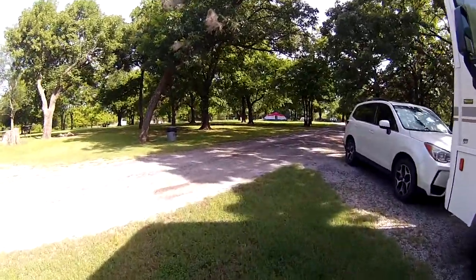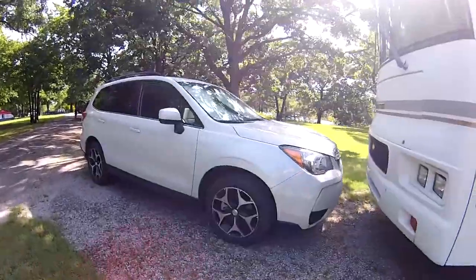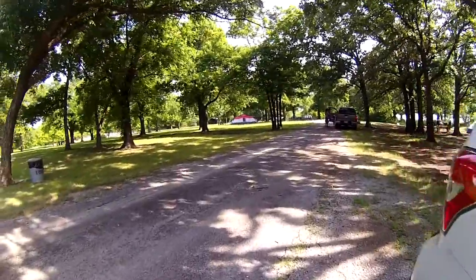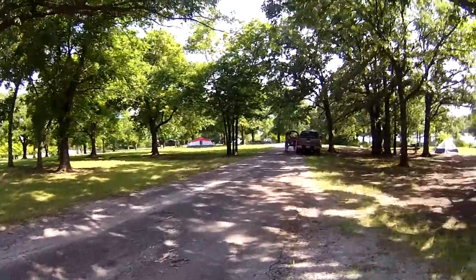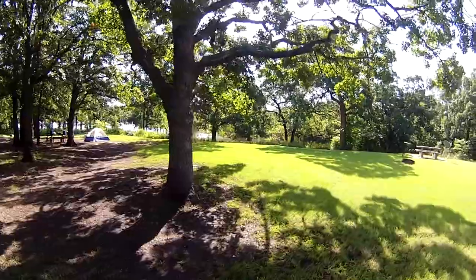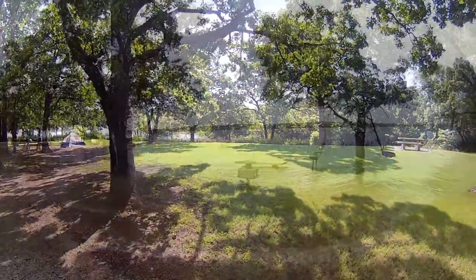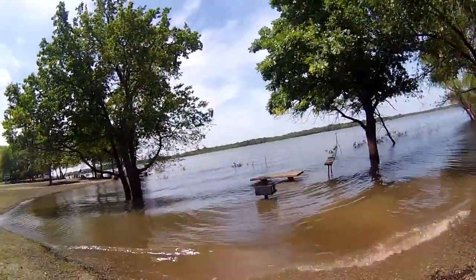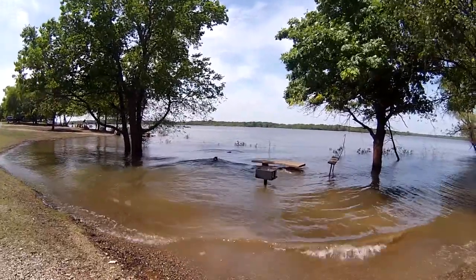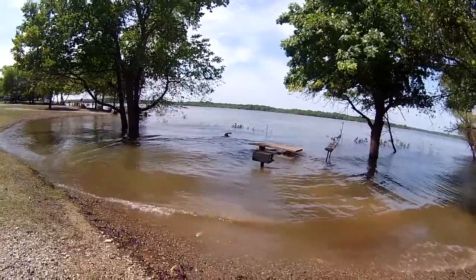I drove out yesterday — we didn't tow. Maria came out after work and drove her little car. It's a nice little campground. The lake is really high; the water is right over there. It's so high — usually it's way back. It gets a little deep right there by the old picnic table.